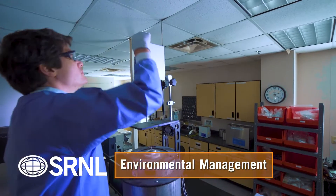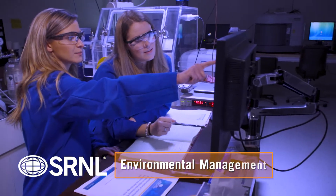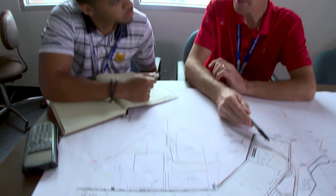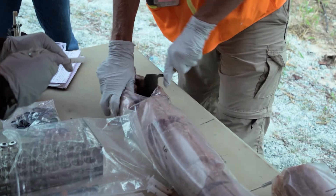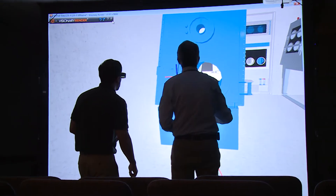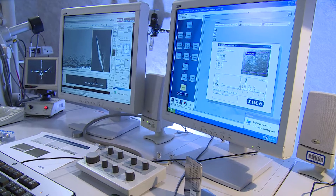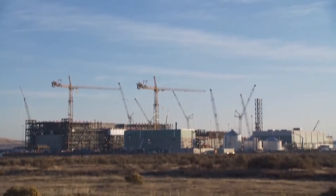SRNL is chartered to apply scientific and technical competencies to advance the U.S. Department of Energy's environmental management mission, which is the largest environmental cleanup program in the world. The laboratory leads partners throughout the DOE complex to manage five decades of legacy nuclear waste at sites across the nation.